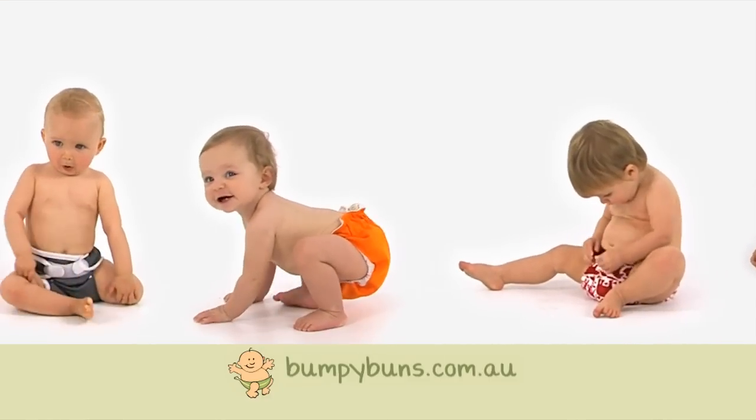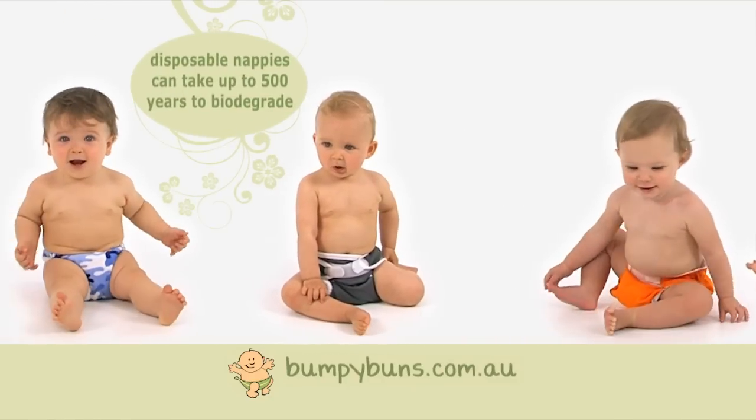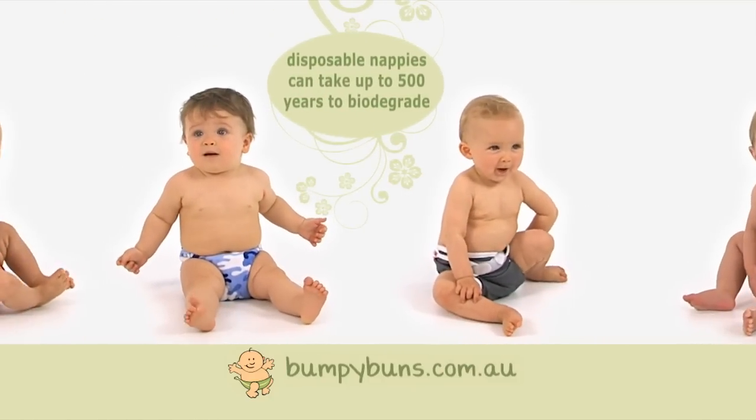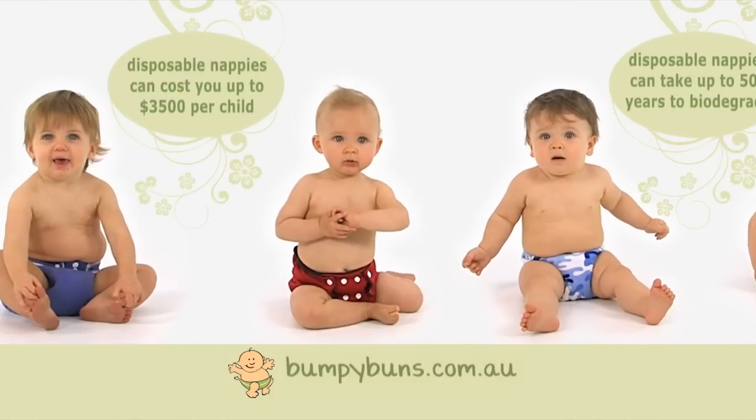At Bumpy Buns, napping your baby has never been so affordable and easy. Choosing modern cloth nappies can end up saving you thousands while also saving the environment, and all without compromising the comfort and dryness of your baby.